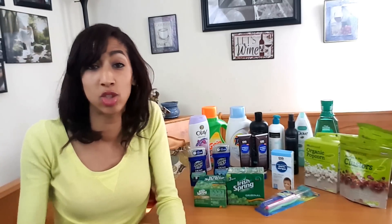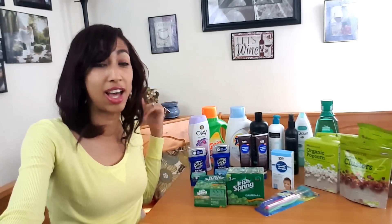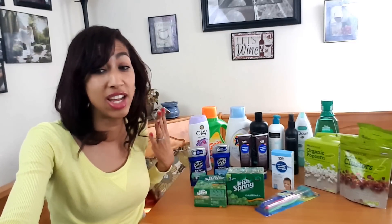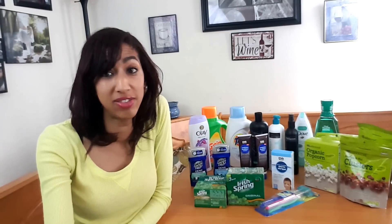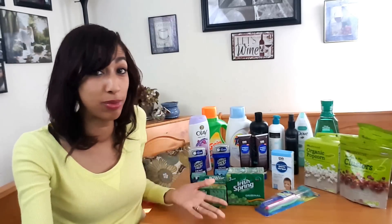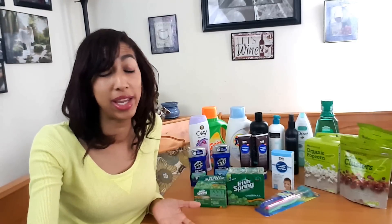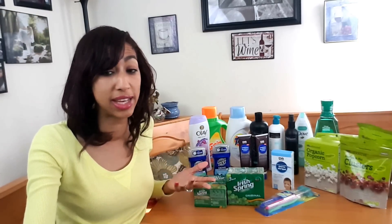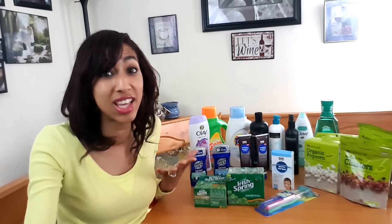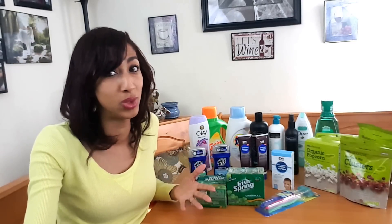The total retail value for all the items you see behind me was $111.35, which is super awesome. However, I only paid $18.85 for everything before tax, saving $92.50. That is amazing — I did really, really good!